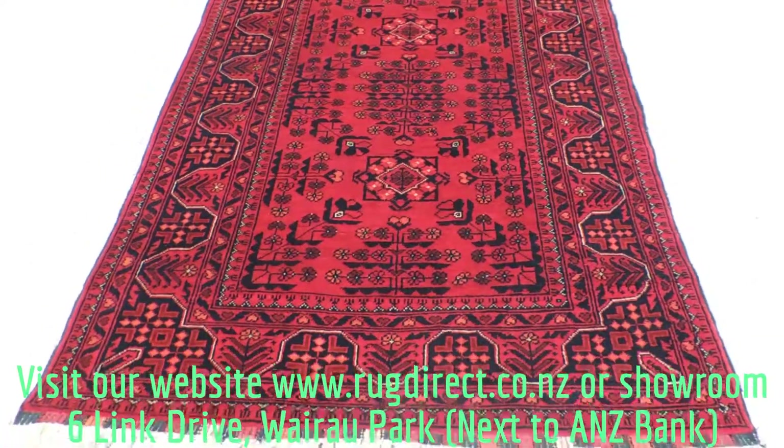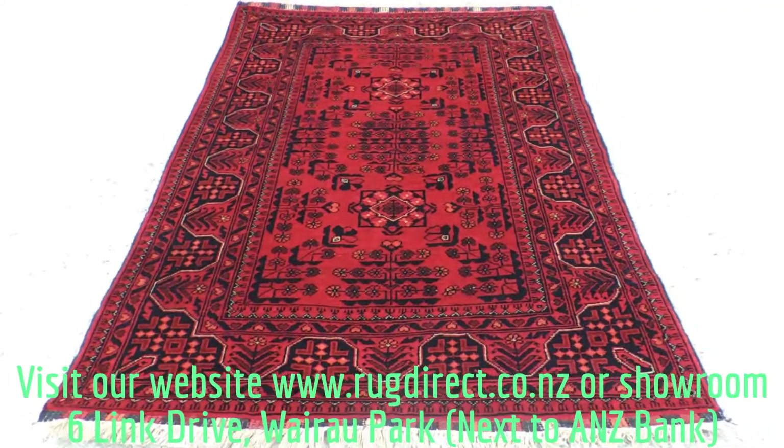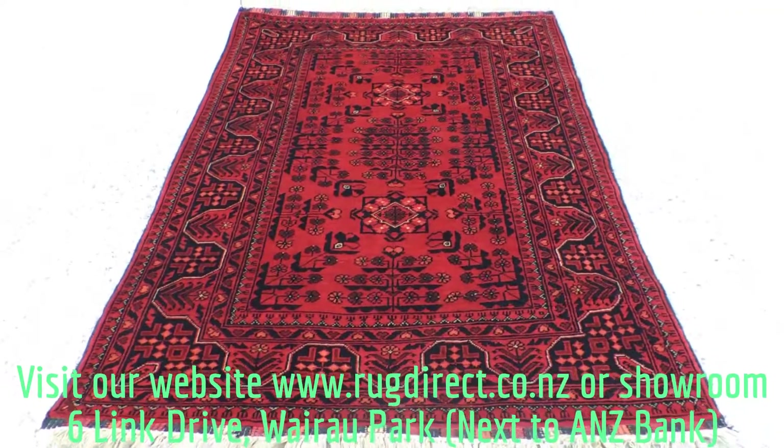Here we have an Afghan hand-knotted Karl Mohammadi rug. The size is about a meter by 1.5 meter.